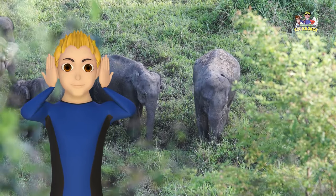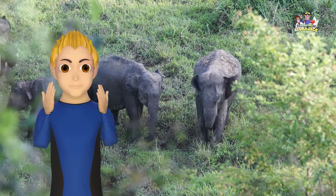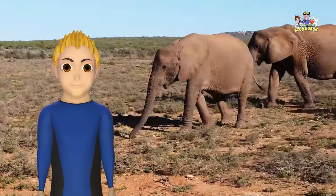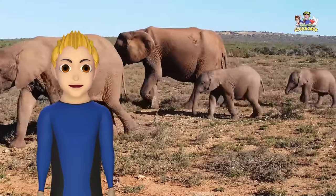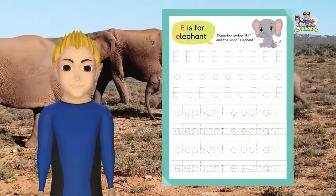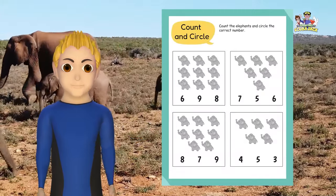Elephants have large, thin ears that help them cool down. Elephants travel in a herd of eight to a hundred elephants, led by a female elephant. Here are some fun crafts for you to do at home. Have fun!